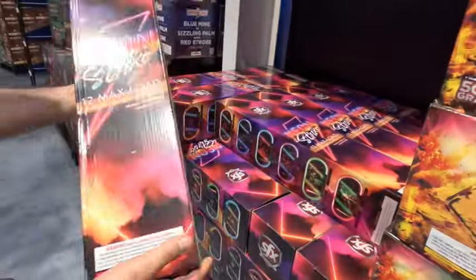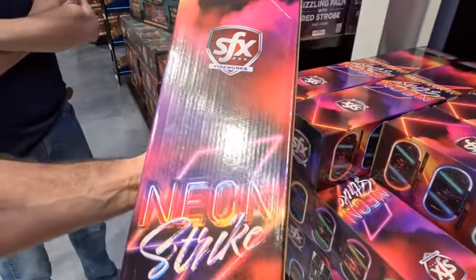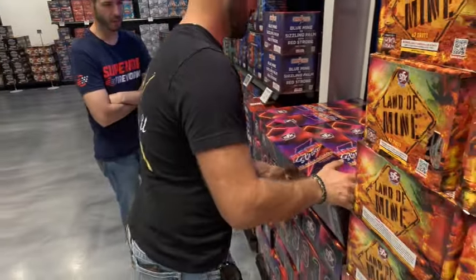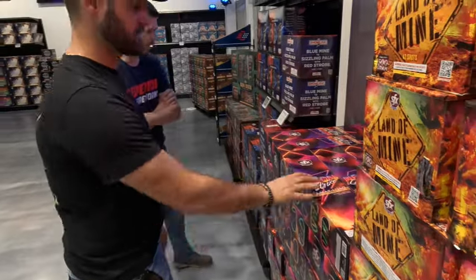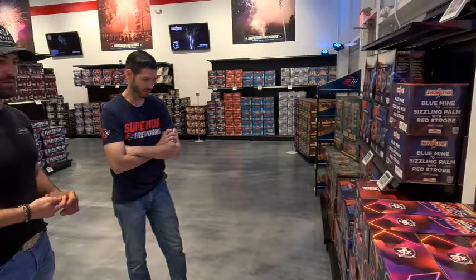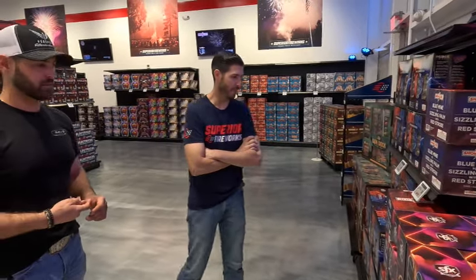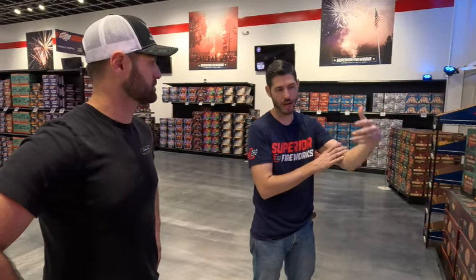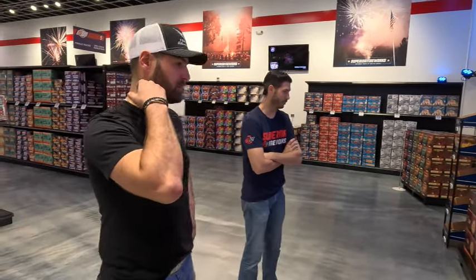These are brand new — they came in late last year and have been very popular. This is another in-house design, completely designed on the effects in-house. Shout out to Caitlin, our in-house designer, she did an awesome job. It's very unique because it's a three-stage effect: every single shot has some kind of a tail, then a really vibrant color break, then an after-effect — either glitter or a lace. All three stages on every shot. Very popular.